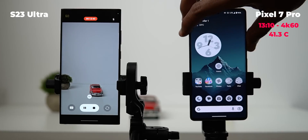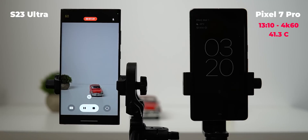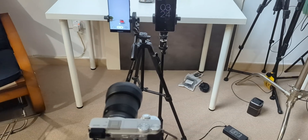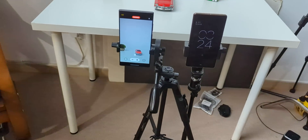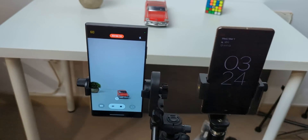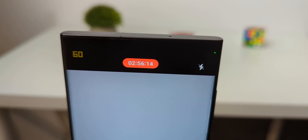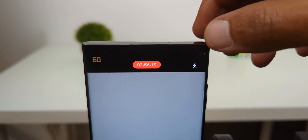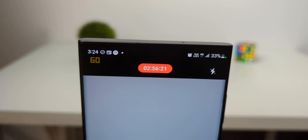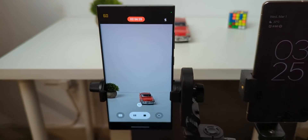At this point, my expectations for the S23 Ultra were to complete a maximum of one hour, and I would have been grateful. But the phone kept recording and recording. It's 3:24 in the morning and the S23 Ultra is still recording in 4K60 — it's almost 3 hours of continuous recording and I'm not sure when it's going to stop. We now have 33% battery remaining from 100% and it's still going.